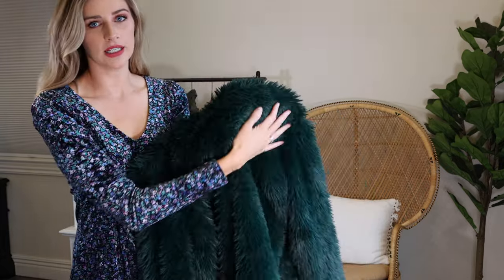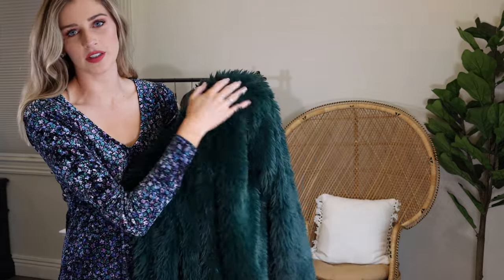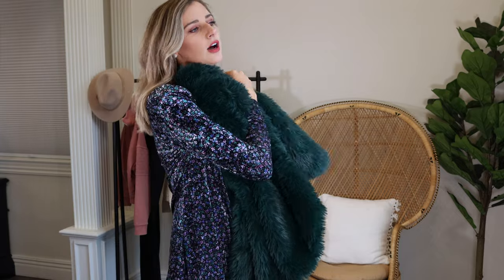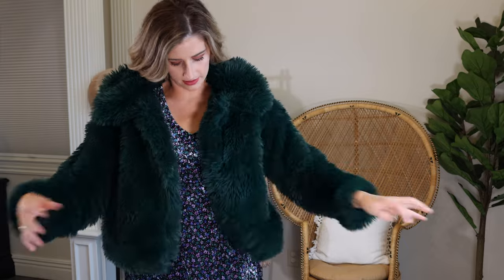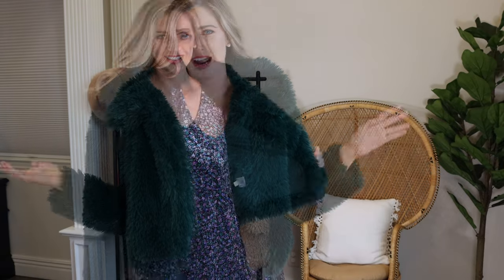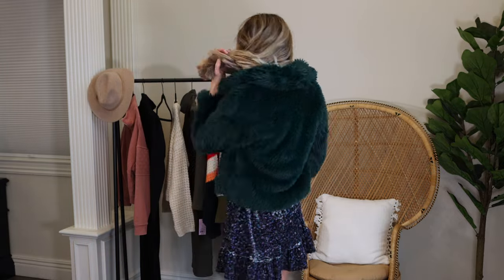Now for the moment I've been waiting for this whole video — trying on these two snazzy, beautiful coats. First up is this green coat. Oh my goodness, I wish you could feel this — it is the softest thing of my life. I want a pillow made out of this. I thought I was ready for New Year's before, but check this out. This is it for me. It fits me perfectly and it's very, very warm.